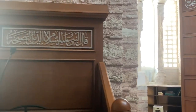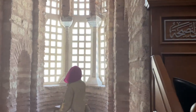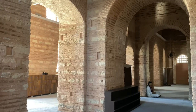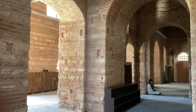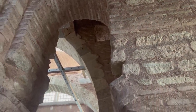During the mass, the believers were confined in the ambulatories, which were shallow and dark and could barely see what happened in the central part of the church. As a whole, this complex represents a notable example of middle and late Byzantine architecture in Constantinople.